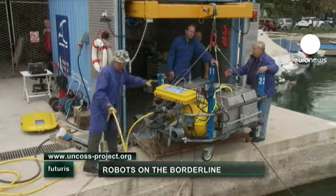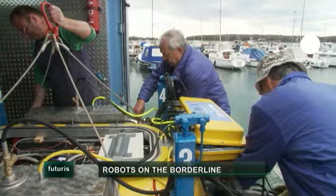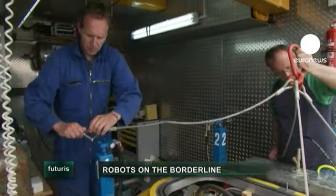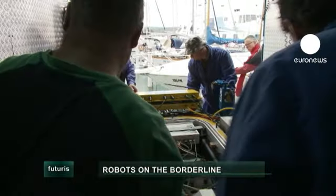After a conclusive first test, the fake bomb has been recovered and the submarine is safely towed back for some maintenance. Further tests will help to enhance its underwater mobility and data acquisition accuracy.